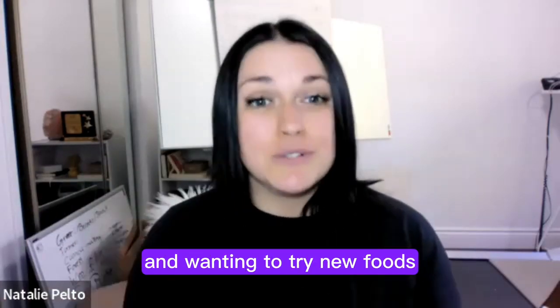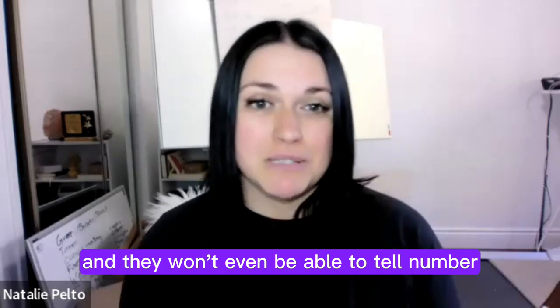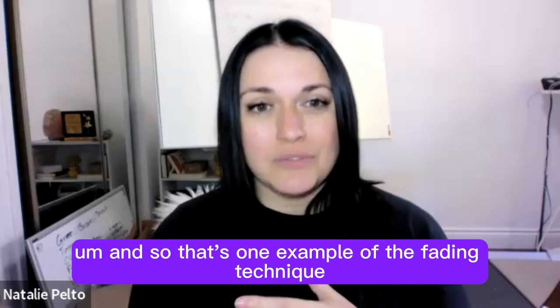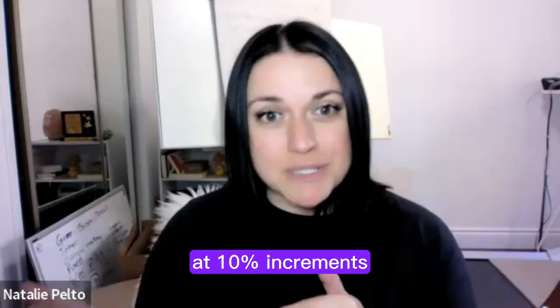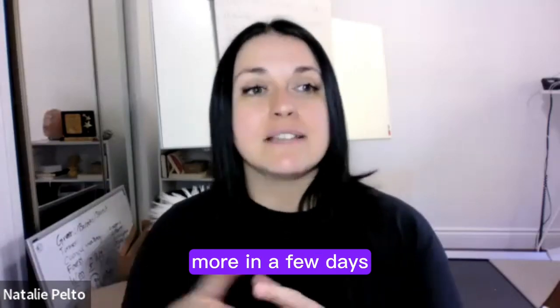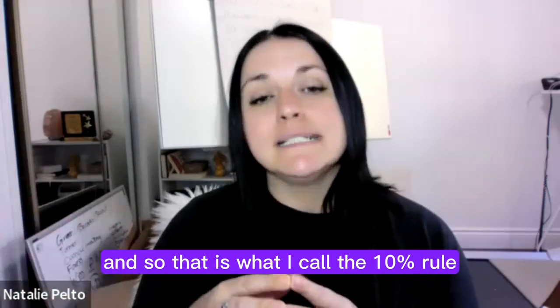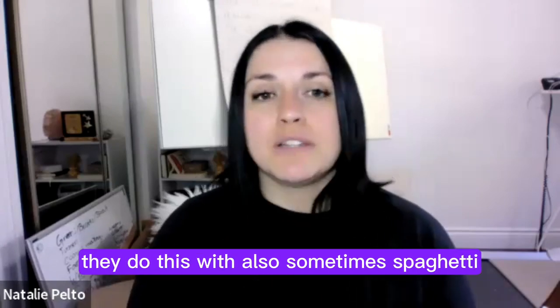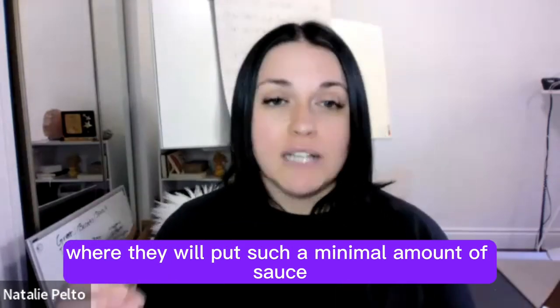This will increase microbiome feeding, increase zinc, and increase their willingness to try new foods — and they won't even be able to tell. That's one example of the fading technique. At ten-percent increments, you can increase the amount every few days. Some people call it the ten-percent rule or the fading technique. Another example is spaghetti, where you add such a minimal amount of sauce they can barely taste it.